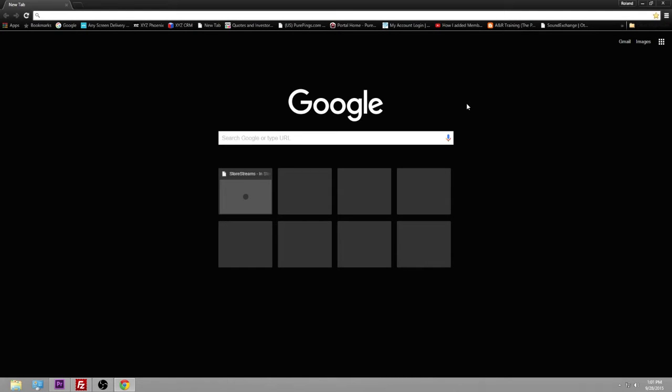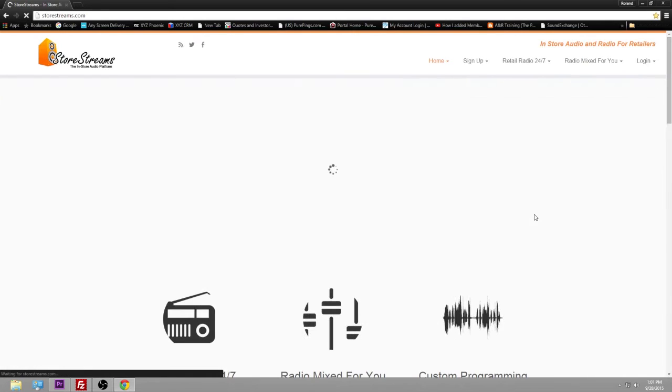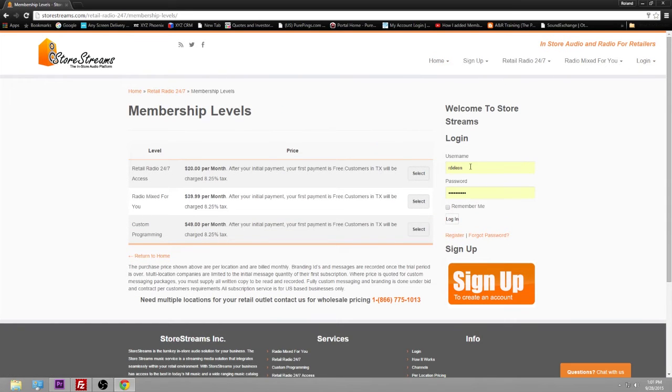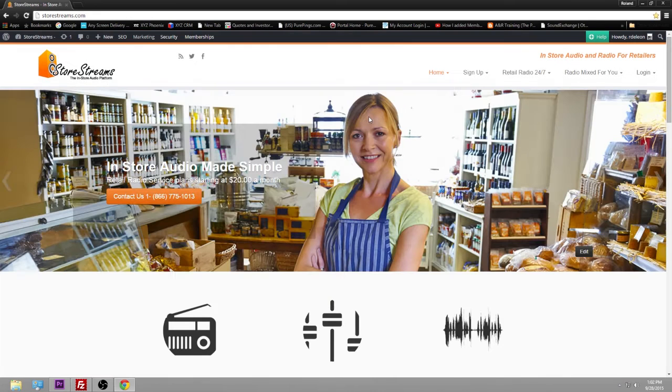To access your account, simply go to storestreams.com. On the top right-hand side of the page, click Login. Enter your username and your password. You can click 'Remember Me' if you don't want to type that in again, then click Login.